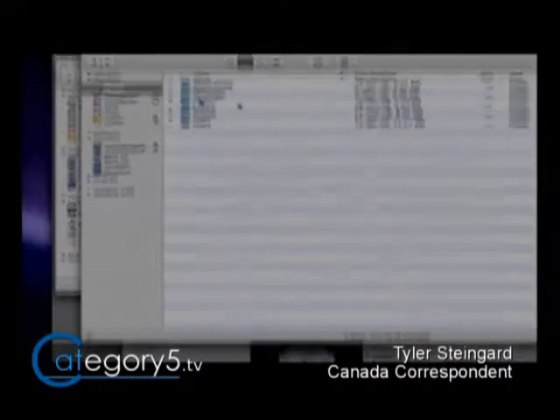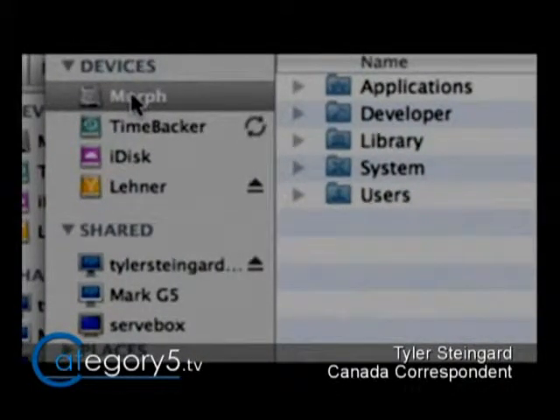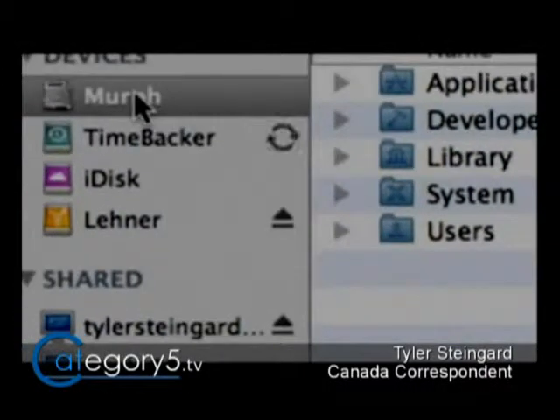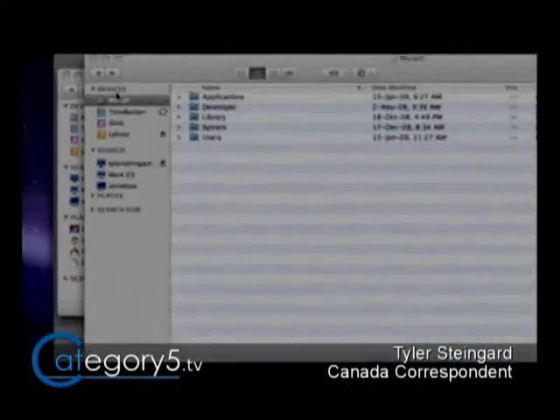Also, in your Finder, where your volume that you're actually backing up to is, it's also doing a sort of animation just to kind of let you know what's going on.